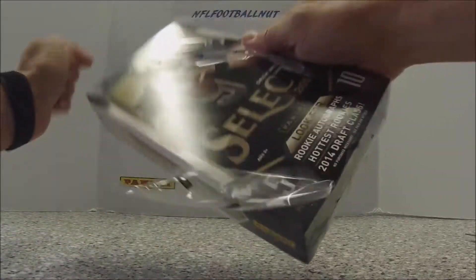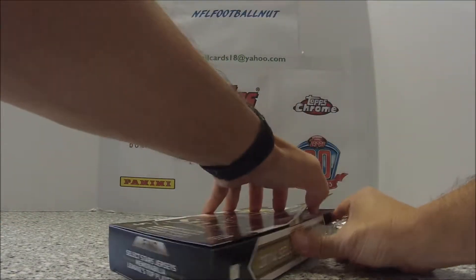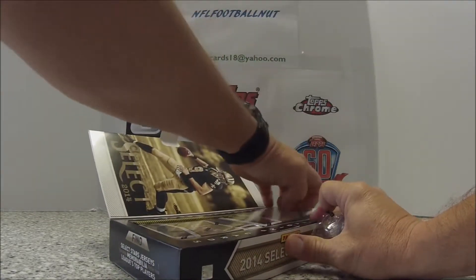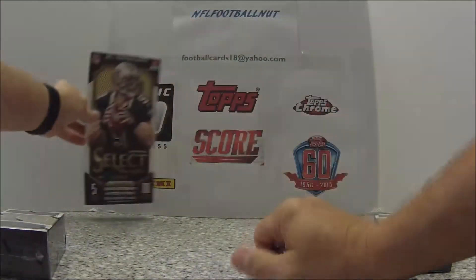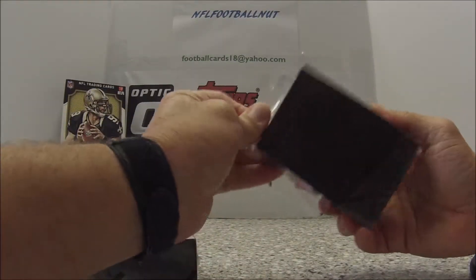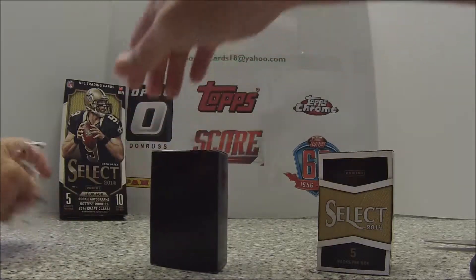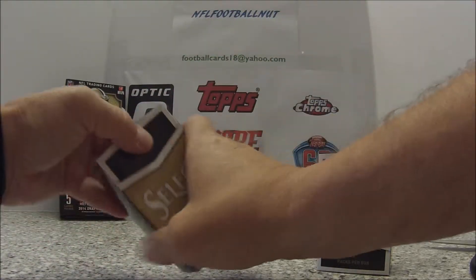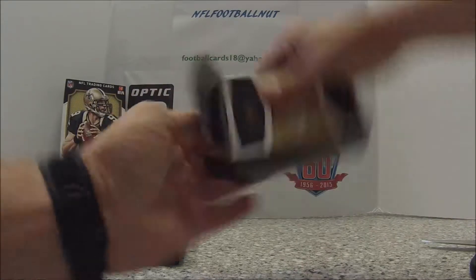Hope everybody's been having good times. I've been watching a bunch of videos — people cracking boxes and packs — and I said I had to go get me some boxes. I appreciate everybody subscribing to my channel and watching videos. I think I'm at 82 subscribers, looking for that 100. I'm going to have a giveaway when I get to 100, so please share my videos and have people subscribe. Let's get cracking!